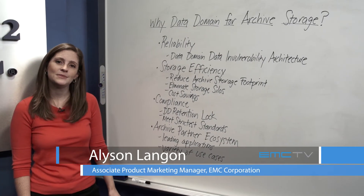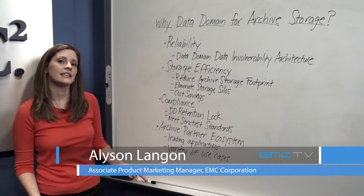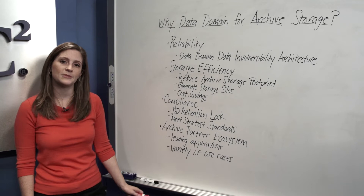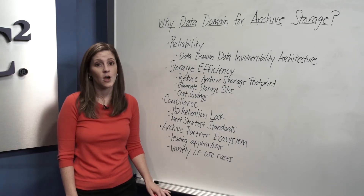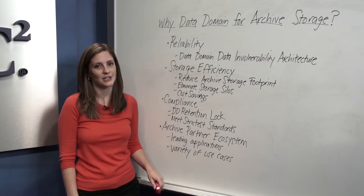Hi, I'm Alison Langen from EMC's Backup and Recovery Systems Division. Most likely, you're already familiar with EMC's Data Domain Systems as the leading purpose-built backup appliance. But over the next few minutes, I'm going to review with you why Data Domain Systems are also the ideal platform for archive storage.